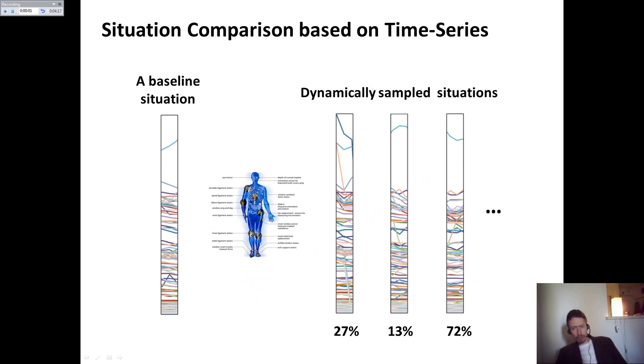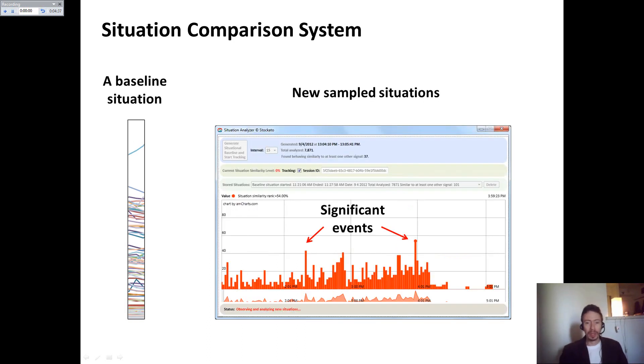I thought it would be a good idea to develop a system able to identify situations that predict you are about to experience a wave of pain — so why not take an Advil or Nurofen before a headache rather than during. I developed such a system using a collection of 8,000 time series of stocks and ETFs from the three major American stock exchanges to identify significant events.